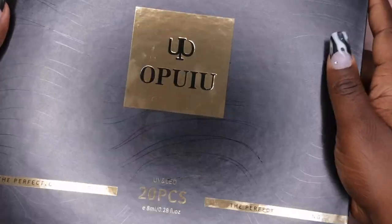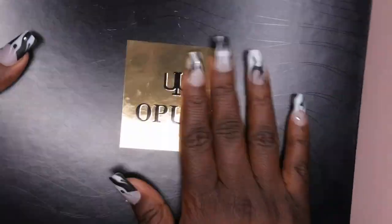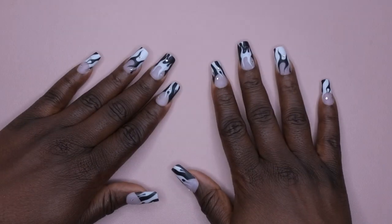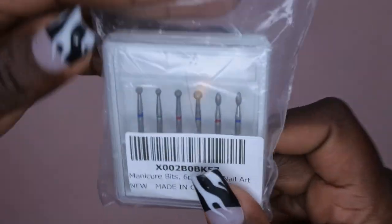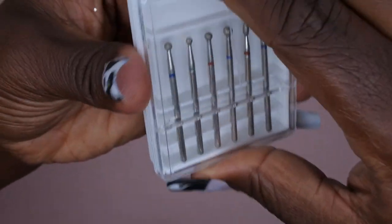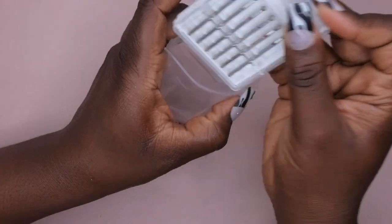A few of my followers were able to get their hands on this deal too, which was exciting. The next few items I want to show are all under five dollars on Amazon. The first item is some drill bits — this pack came with six cuticle drill bits and I paid $1.98 for it.